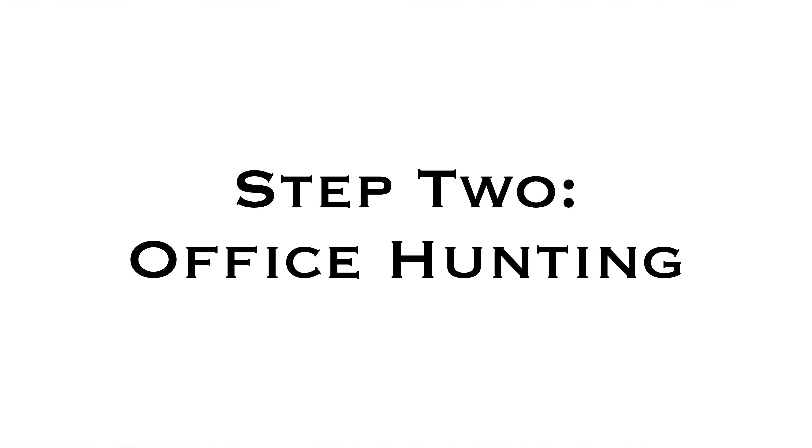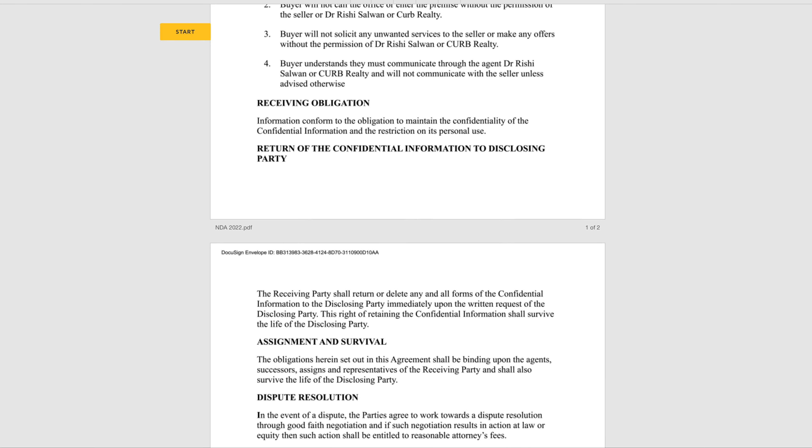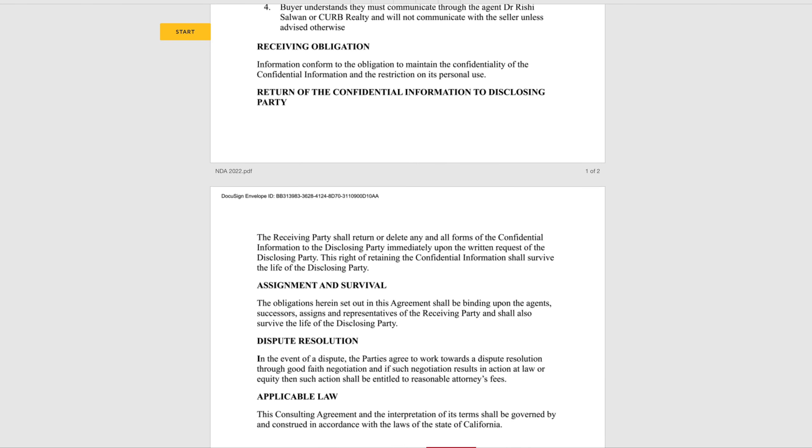Step two: office hunting. Once you know what kind of office you want, you can narrow down your search. We help facilitate all sorts of sales — from leaseholds to startups to full business acquisitions to just goodwill and charts. We also do real estate sales. Before viewing any of our listings, it is essential that you sign a non-disclosure agreement via DocuSign.